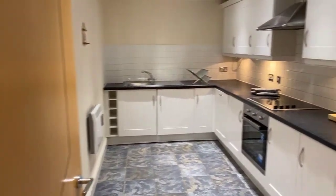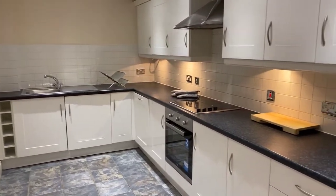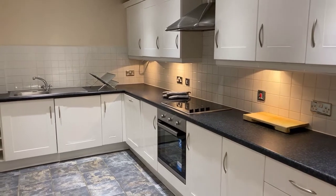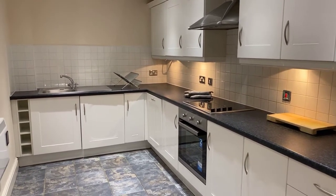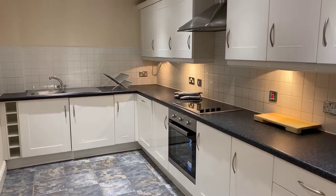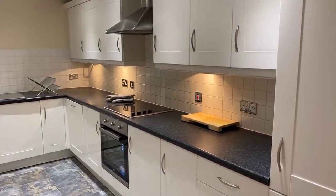From here we have the breakfast kitchen. This benefits from a range of integrated appliances including a fan-assisted electric oven, halogen hob and overhead extractor fan, full-size dishwasher, washing machine, and built-in fridge freezer.